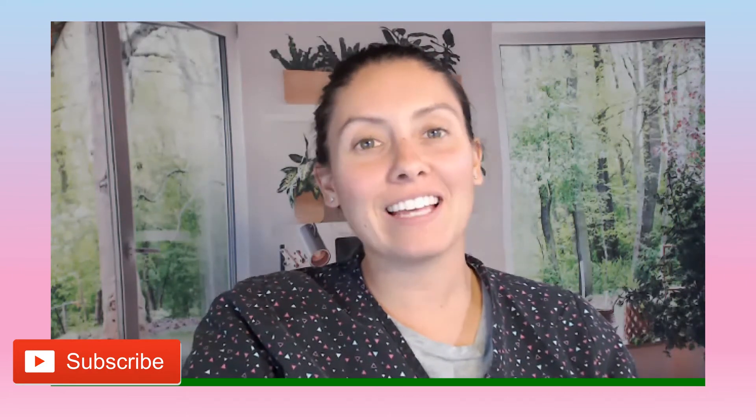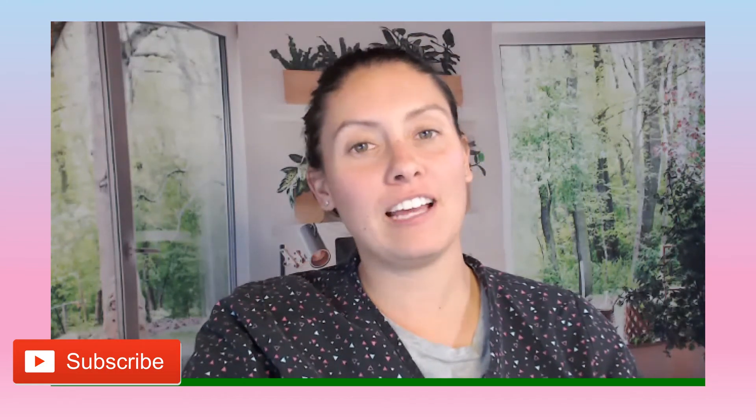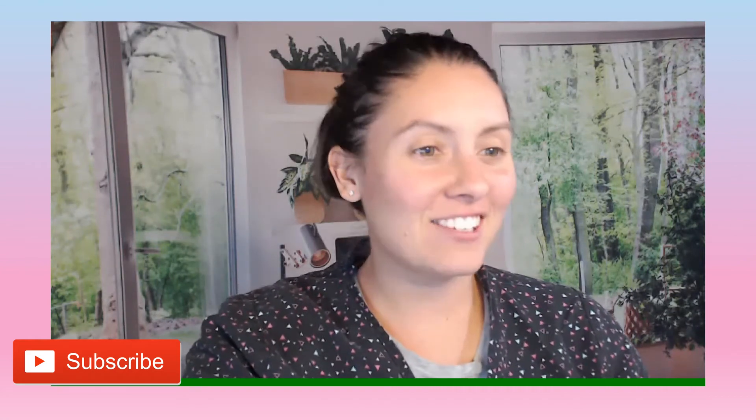Hey guys, welcome back to my channel. If this is your first time here, I'm Nurse Alyssa, and today we're going to be discussing nutrition for wound healing. So let's get started.